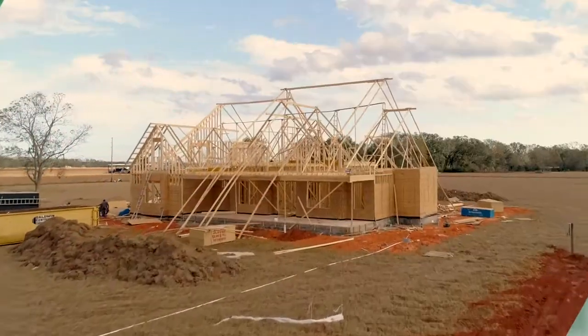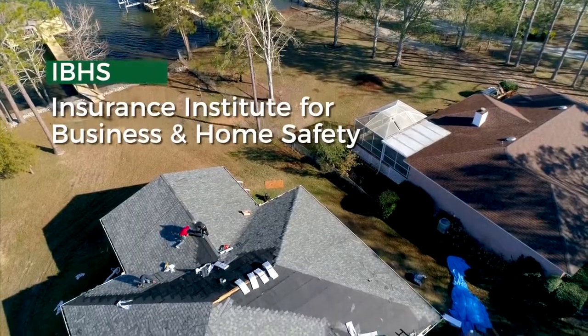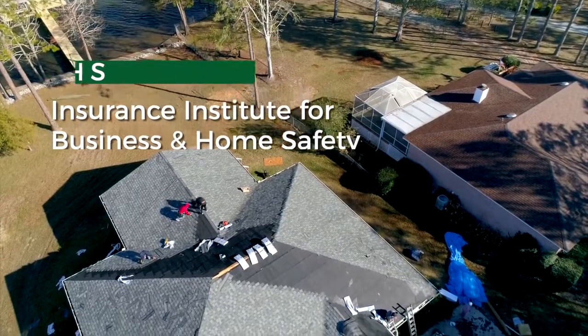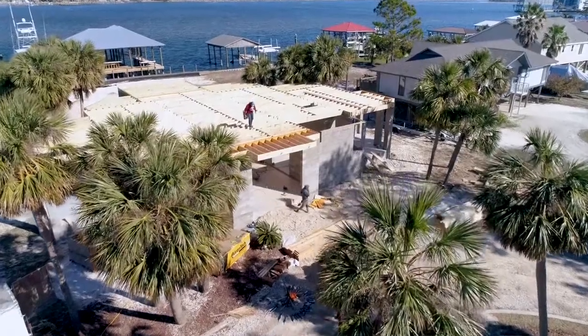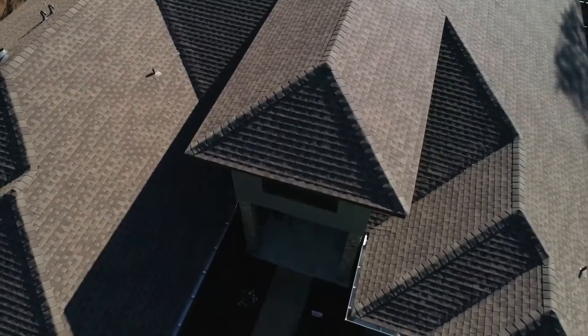Hi, I'm Danny Lipford with Today's Homeowner. As a contractor for more than 40 years, I've seen building science improve the way we build houses. Research from groups like the Insurance Institute for Business and Home Safety helps us go beyond building codes to get even stronger homes. When I built my home, I followed the Fortified construction standards because they're based on decades of science and they make it easy to know which upgrades provide the level of protection against severe weather I want.